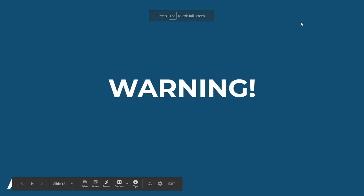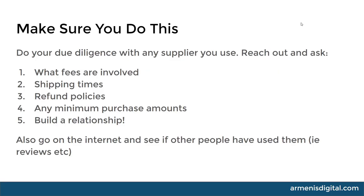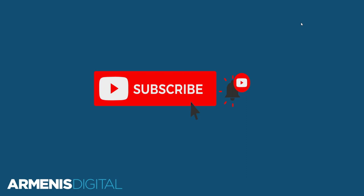Warning - before you go and start buying products from these guys, make sure that you do your due diligence with any supplier you use. Reach out and ask what fees are involved, the shipping times, the refund policies - all these different things. Because if you don't know the fees and the numbers, it may not be a paying proposition for the particular supplier or products you're interested in. Ask whether there are any minimum purchase amounts. The most important thing is to build a relationship with them - if you build a relationship, you're going to eventually get better cost prices and be able to scale your business harder. Also go onto the internet and see if other people have used them, look for reviews on their businesses. Some of those websites I went through did have some red flags like no SSL. I hope this video has been helpful - please subscribe to the channel, hit that notification bell, and leave me a comment below with suggestions for future videos.